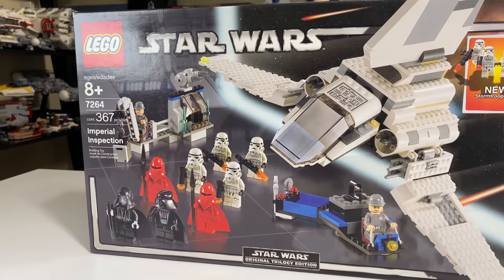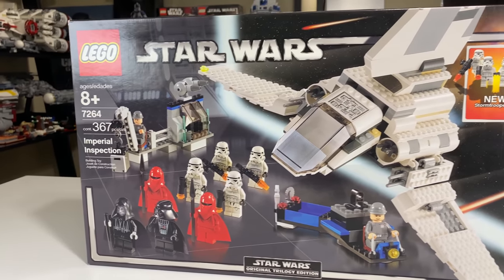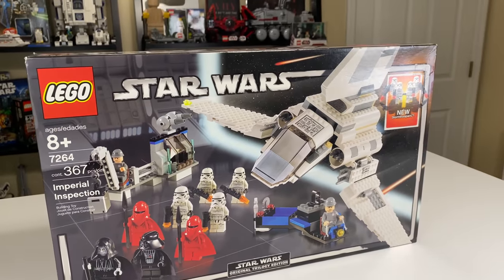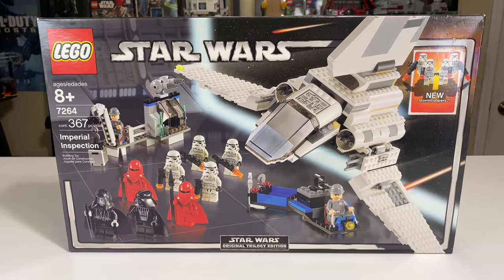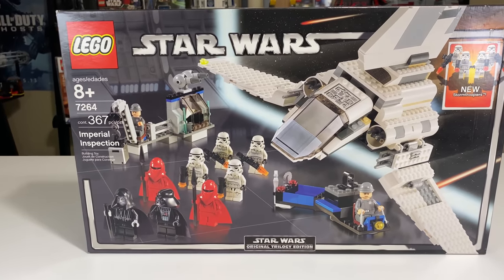I have not had the chance to own this set until now, so this is my first experience with it. I'm really excited to do a review on it. It retailed for $50 upon its release, and adjusted for inflation, that's about $65 in 2020 money. However, if you want to buy this set new in the box on eBay, you're going to be looking at somewhere in the range of $300, so it definitely went up a lot in value.